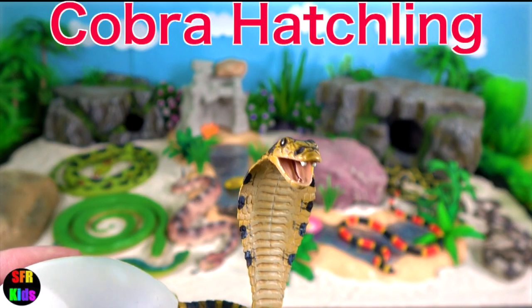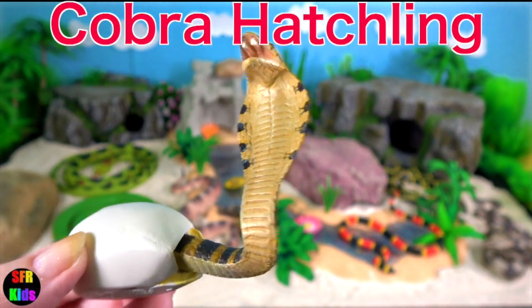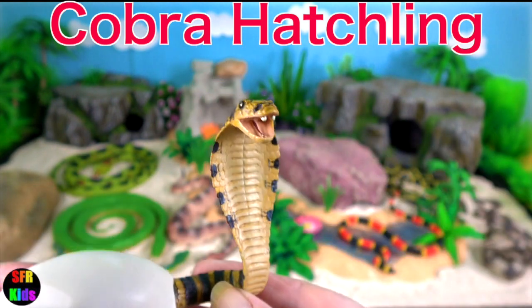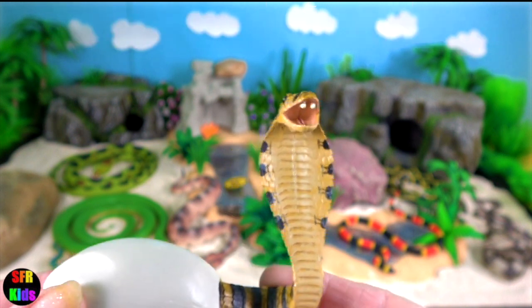Cobra hatchling. The venom of hatchlings is as potent as that of the adults. They may be brightly marked, but these colours often fade as they mature.